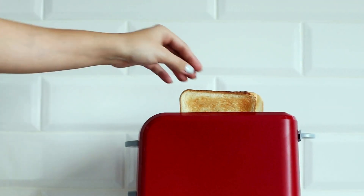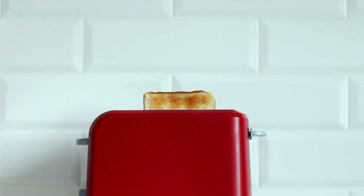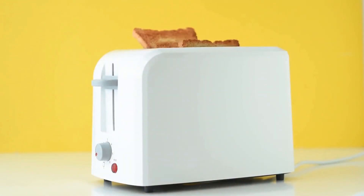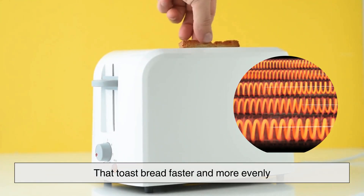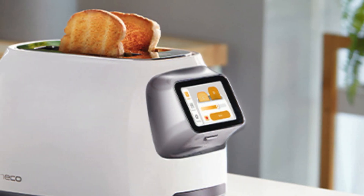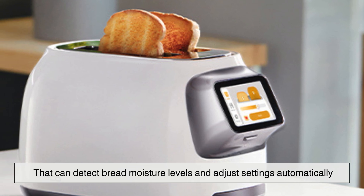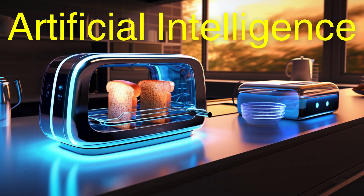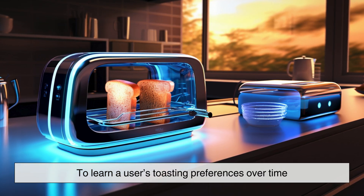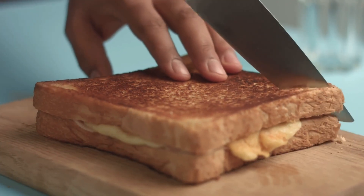As we look to the future, toaster technology is poised to become even more sophisticated. Researchers are exploring ways to make toasters more energy-efficient by using infrared heating elements that toast bread faster and more evenly. Some companies are experimenting with smart sensors that can detect bread moisture levels and adjust settings automatically. There is even talk of toasters that use artificial intelligence to learn a user's toasting preferences over time, ensuring a consistently perfect breakfast experience.